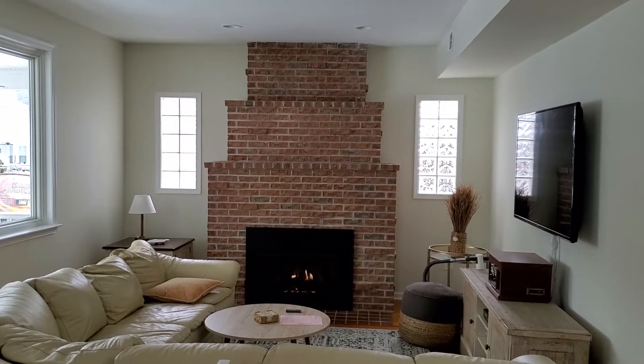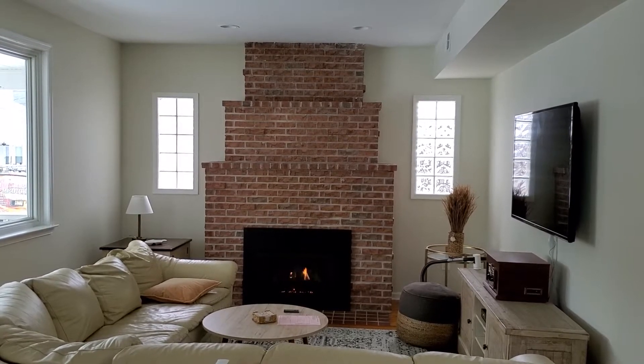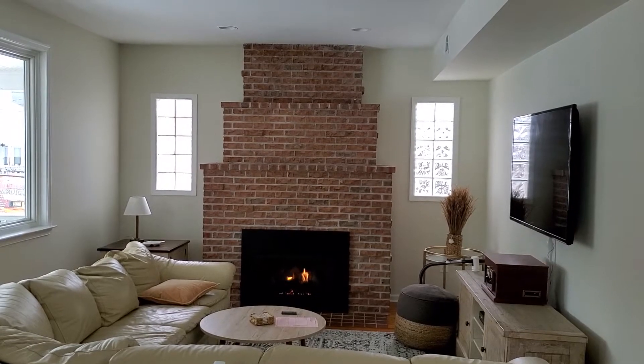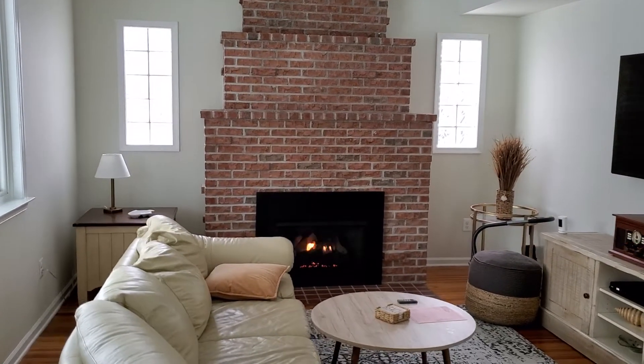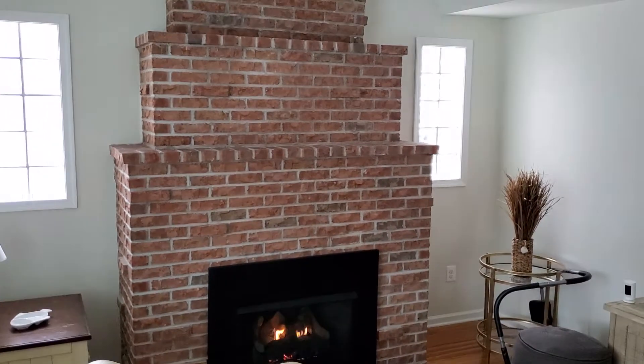Another nice 99.9% efficient gas insert in Ventnor City. This was an old masonry fireplace and chimney that was definitely in poor condition and not code or safety compliant. Now we have a nice safe 99.9% efficient gas fireplace insert.